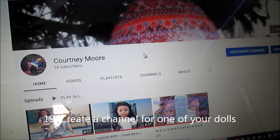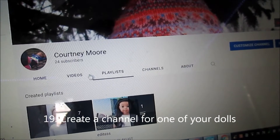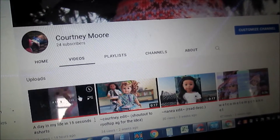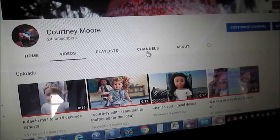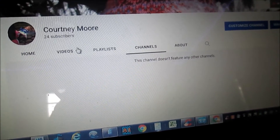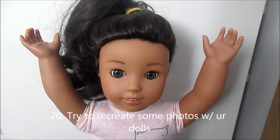You can make a YouTube channel for one of your dolls. As you can see here, I have one for my doll Courtney, and I only have a few videos on here so far, but make sure to go subscribe to this channel. I also have one for my doll Mary Ellen, so make sure to go check out both those channels. Try and recreate a photo with one of your dolls — I'll put some photos on the screen that you can try to recreate.